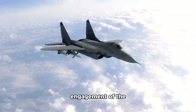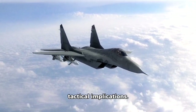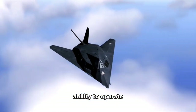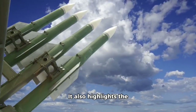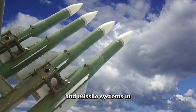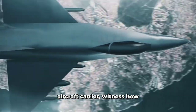The F-22's successful engagement of the Chinese surveillance balloon has significant tactical implications. It demonstrates the F-22's ability to operate effectively in a variety of environments, including high-altitude and long-range engagements. It also highlights the importance of advanced sensors, communications, and missile systems in modern air combat.